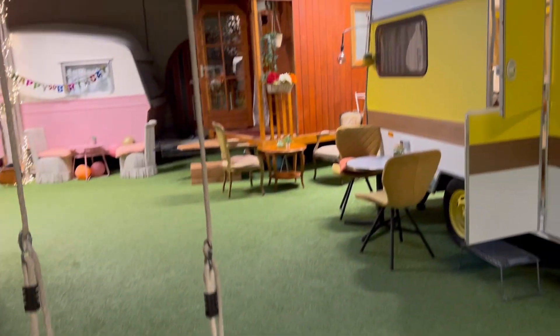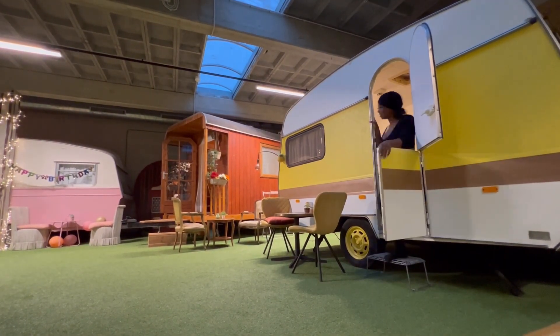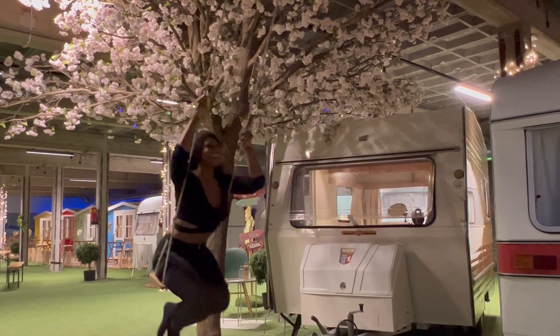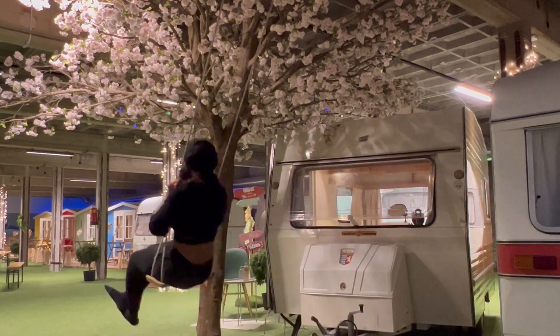I absolutely love this swing — I was out here in the middle of the night just swinging, it was so peaceful and relaxing. Here I am enjoying it. I honestly love the dedication they put into this place, from the decor to the aesthetic.